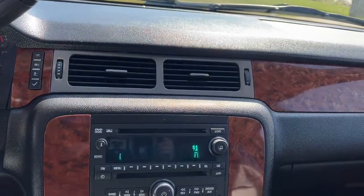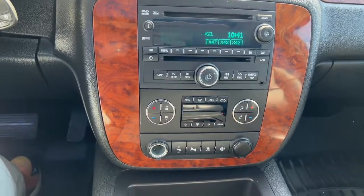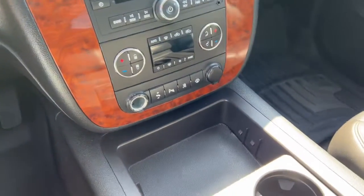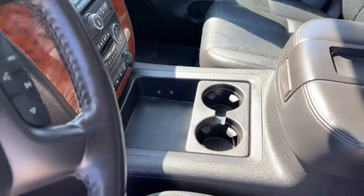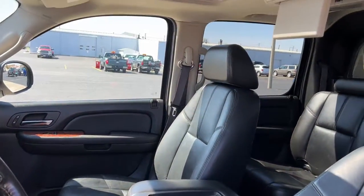Keyless entry, sun moonroof, fog lamps, remote engine start, electronic stability control, aluminum wheels, locking limited slip differential, intermittent wipers, running boards, and universal garage door opener.